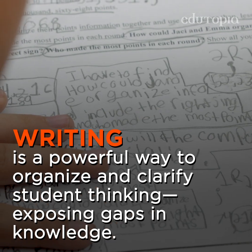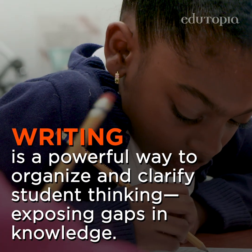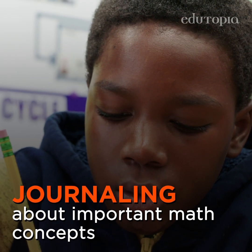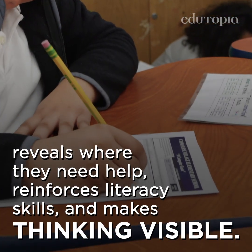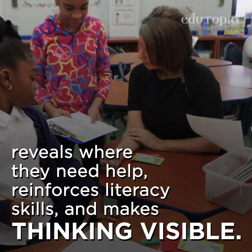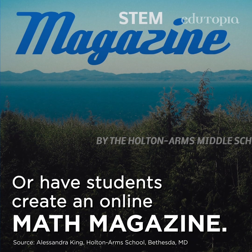Writing is a powerful way to organize and clarify student thinking, exposing gaps in knowledge that need to be filled. Journaling about important math concepts builds students' problem-solving confidence, reveals where they need help, reinforces literacy skills, and makes thinking visible.